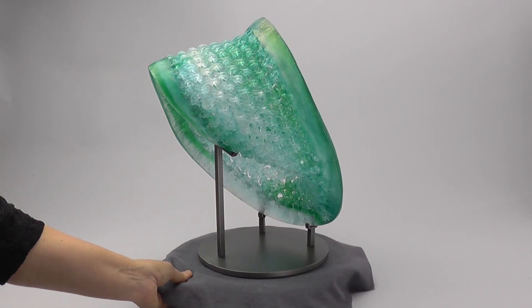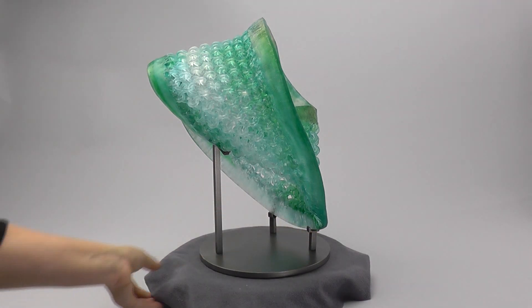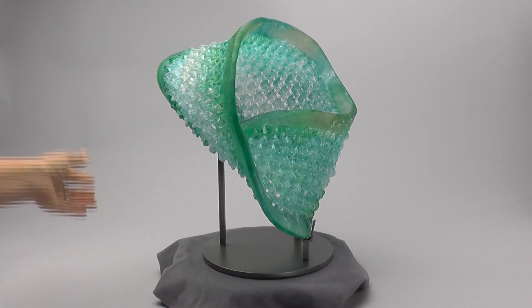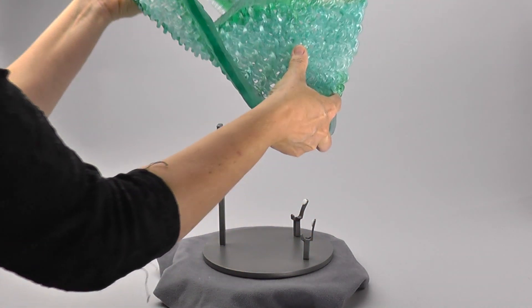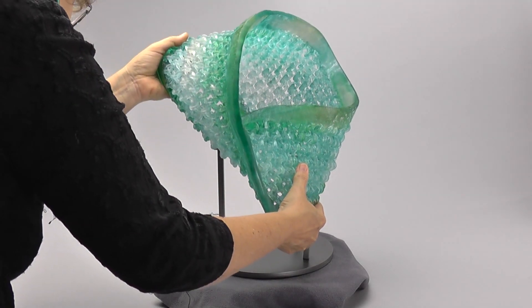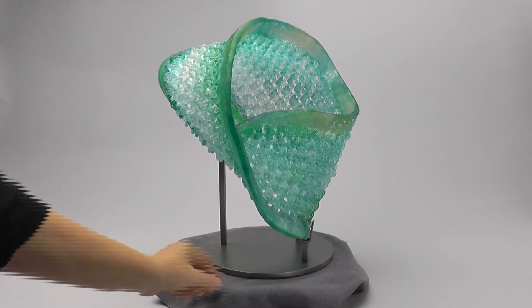It has a custom stainless steel stand, and here you can see the stand wraps around the piece and hooks it into place. It comes out fairly easily, but it also sits in well so that it doesn't get knocked out — it'll be held in place.